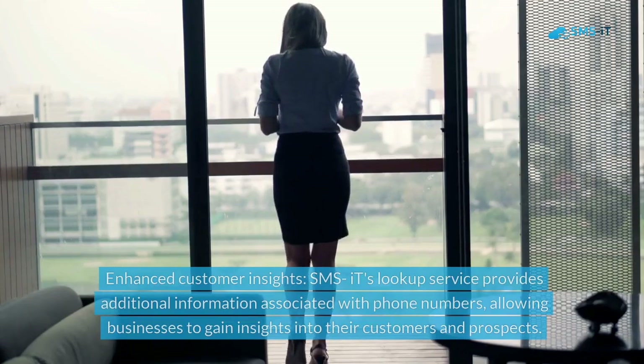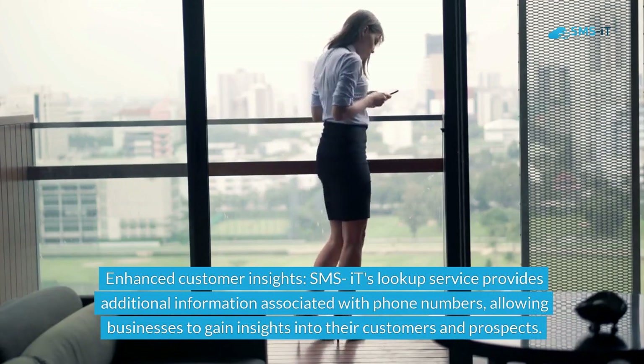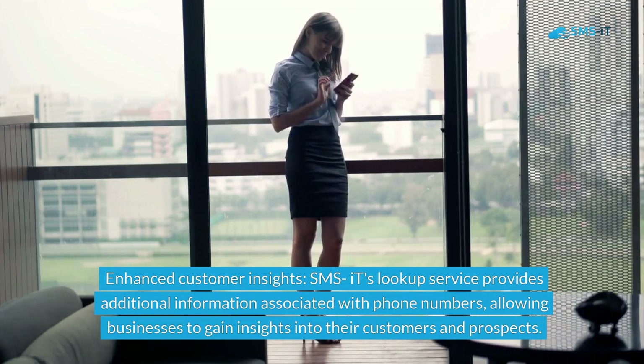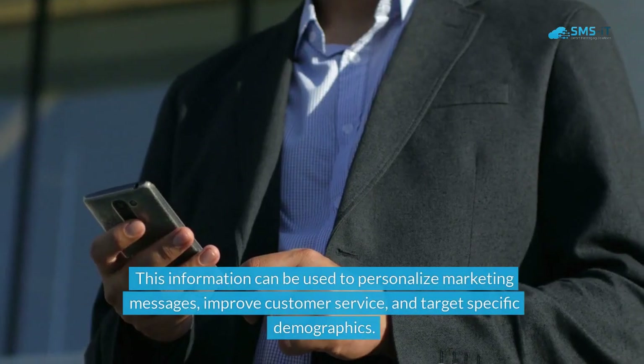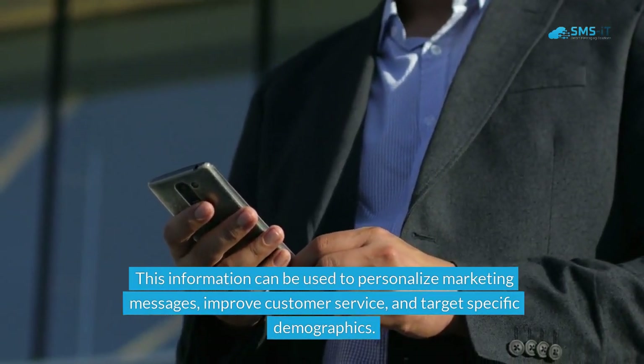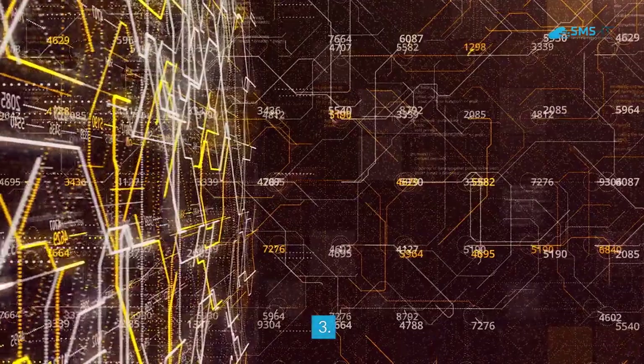Second, enhanced customer insights: SMS.it's lookup service provides additional information associated with phone numbers, allowing businesses to gain insights into their customers and prospects. This information can be used to personalize marketing messages, improve customer service, and target specific demographics.